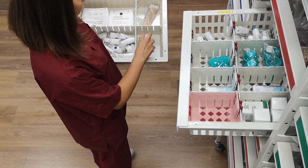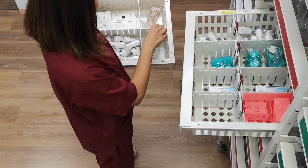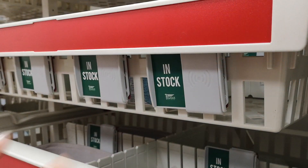The nurse's action will trigger the system to create an order for the replenishment of the empty bin.